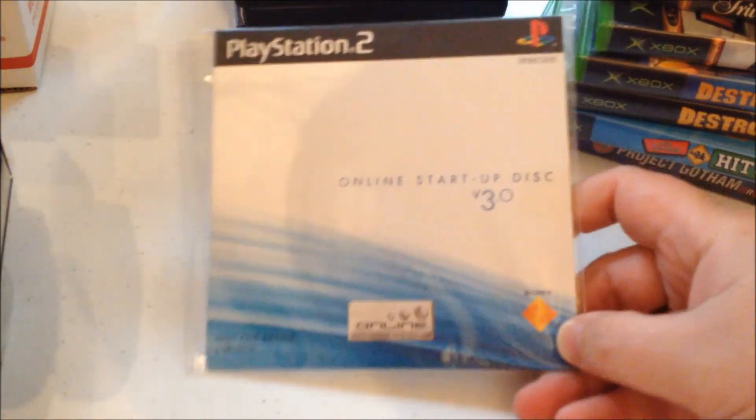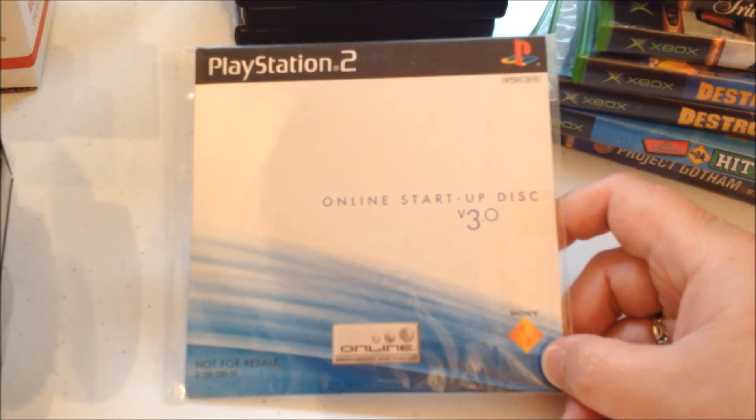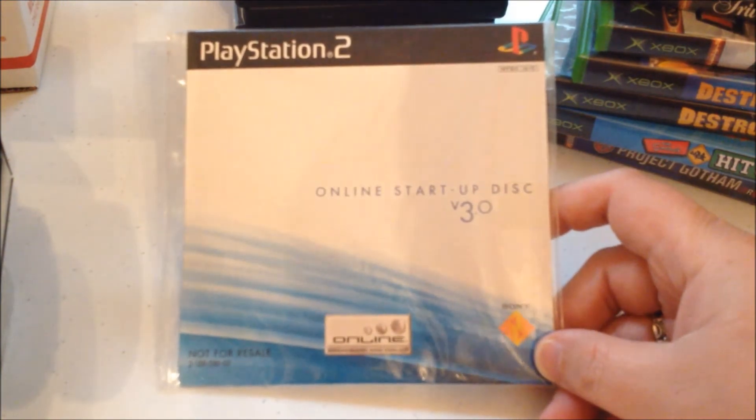I did keep most of the GameCube games I had picked up about three weeks ago, but I put them away so I don't remember which ones I got. This is the PS2 Online Startup Disc, version 3.0.